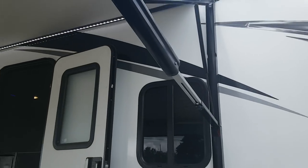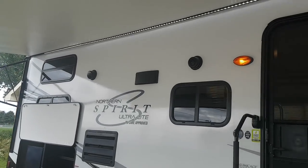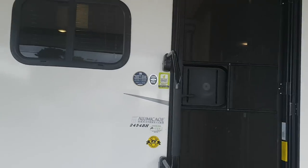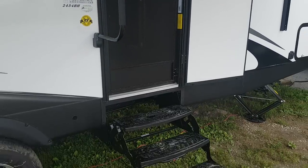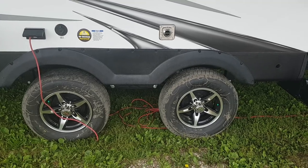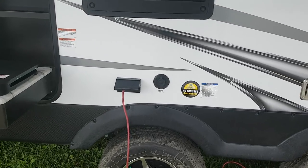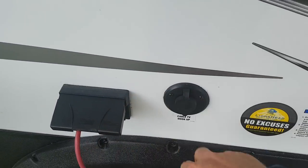It does have a power awning with built-in LED lights, and it also has outdoor speakers. There's a large entry assist handle beside the door and it's a three-stair entry. You've got widespread axles and aluminum wheels. There's also an outside TV hookup with power and cable hookup on the outside.